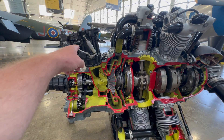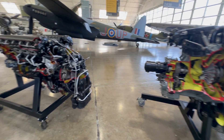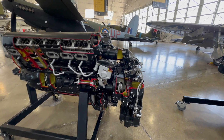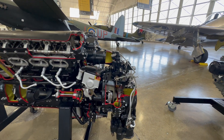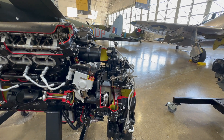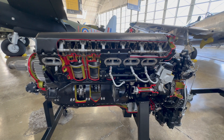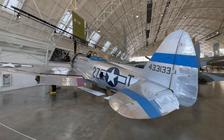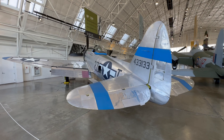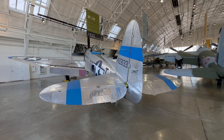I think that's the ignition. And here's a Merlin — cutaway Merlin, got the blowers at the back. She's restored but she's mostly original, which is pretty neat.